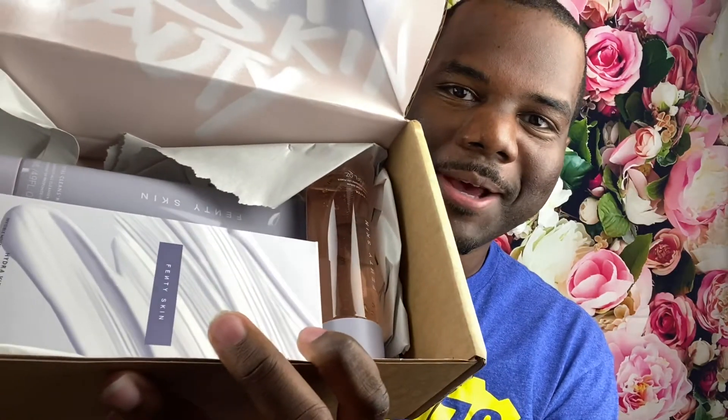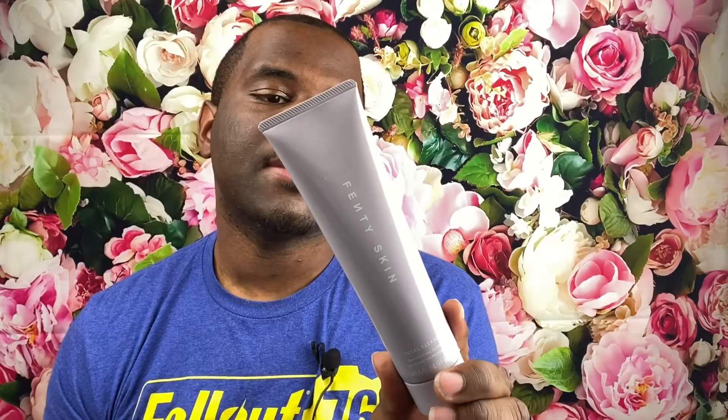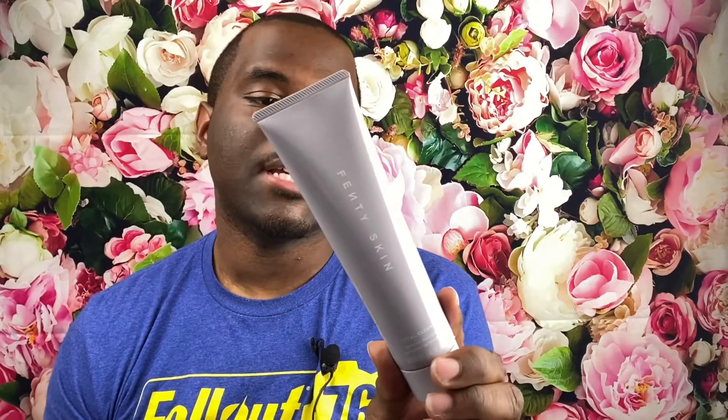Anyway, that was enough for the backstory. So, the cameras. It comes like that. So, the first item is the Fenty Skin Tonal Cleanser. This is a makeup remover, and it is a daily face wash that you can use day and night. This would have a twist cap. That's cool.